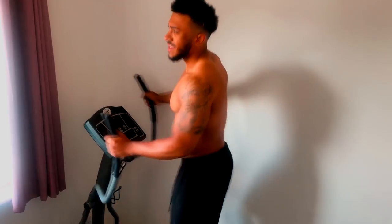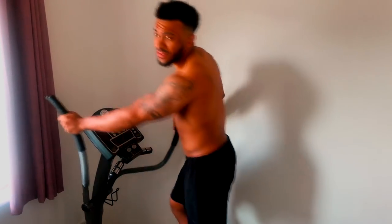First things first guys, first workout of the day: fasted cardio, low intensity. At the moment I'll be doing this for about half an hour.